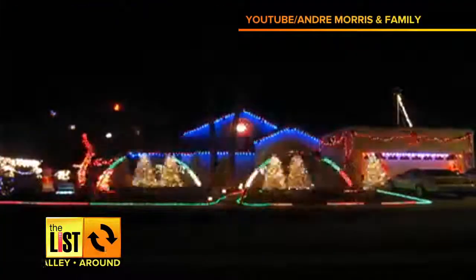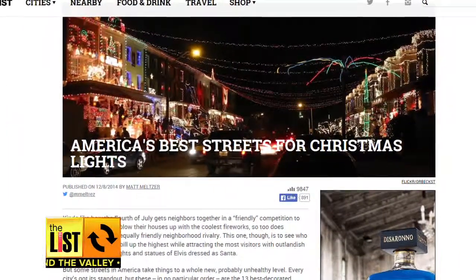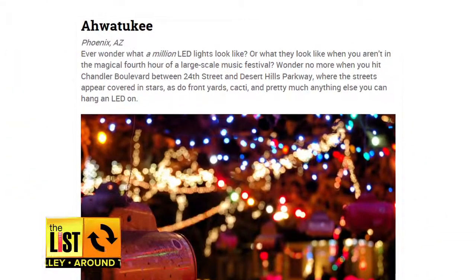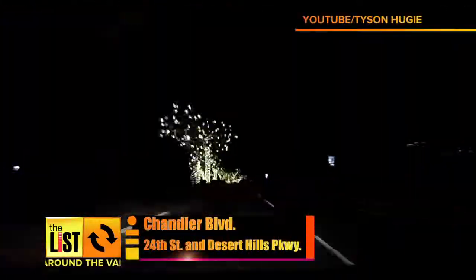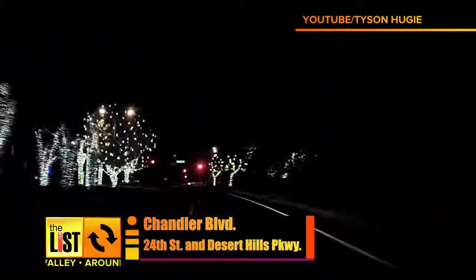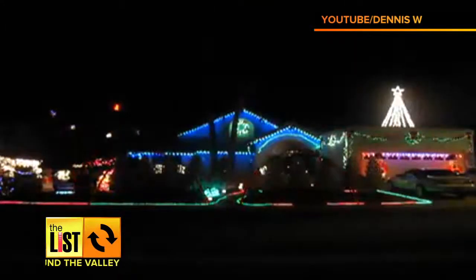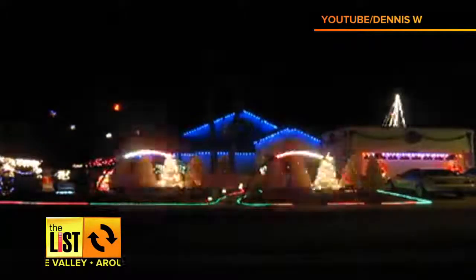At number three, it's beginning to look a lot like Christmas. Thrillist.com compiled a list of the best decorated streets in the nation, and Ahwatukee made the cut. The website made mention of Chandler Blvd between 24th Street and Desert Hills Parkway. A million LED lights line the streets, front yards, cacti, and pretty much anything else you can hang a light on.